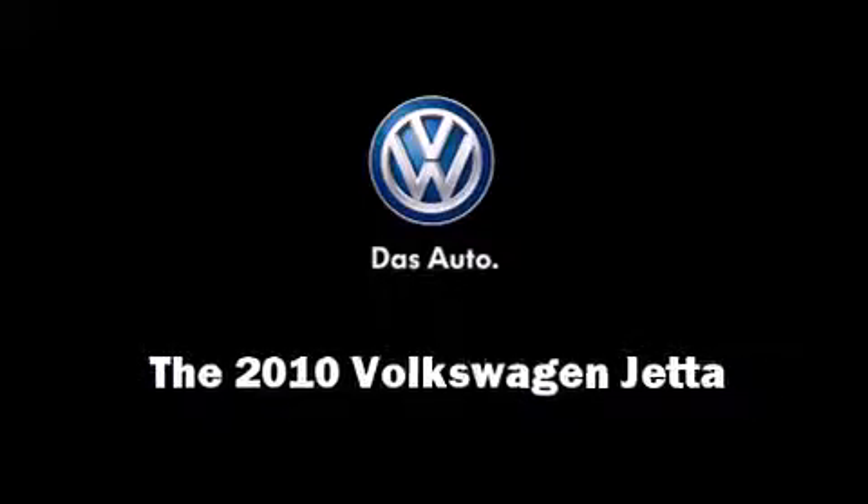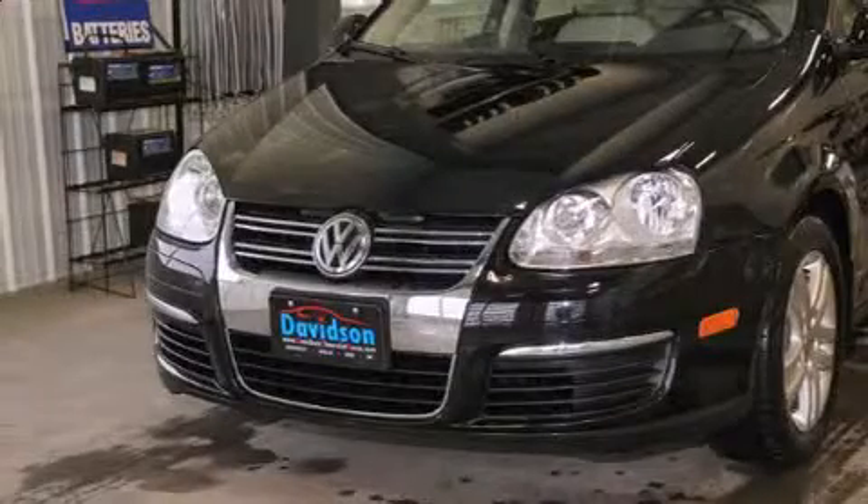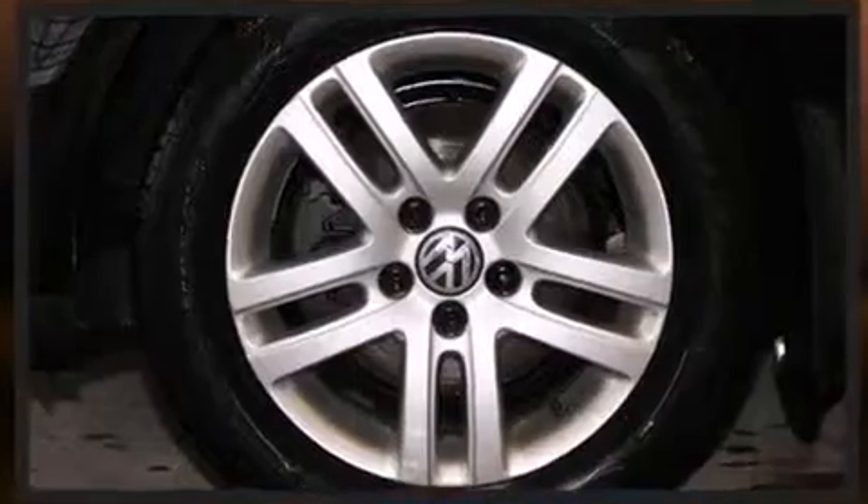Sensibility and practicality define the 2010 Volkswagen Jetta. With less than 30,000 miles on the odometer, this four-door sedan prioritizes comfort, safety, and convenience.